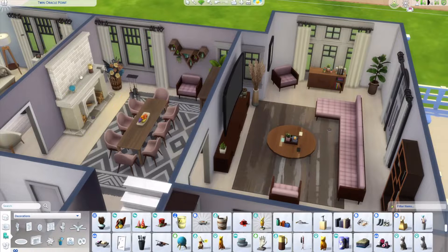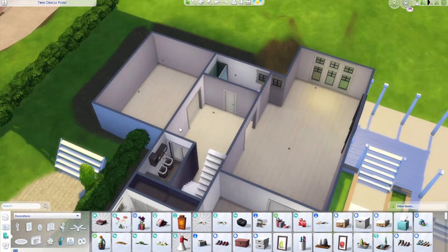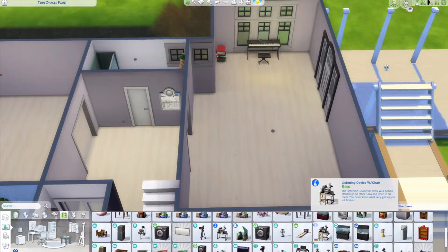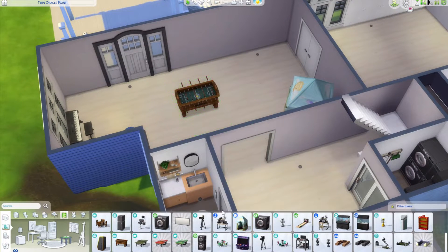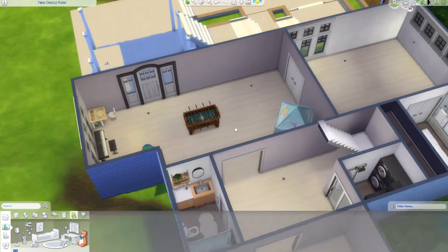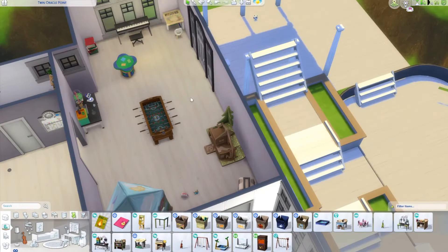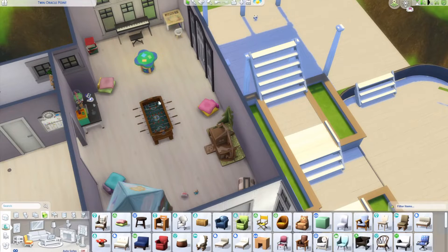We also have a laundry room downstairs behind a glass sliding door so it's shut away. There are hampers in all the bedrooms and some downstairs where the laundry is. Then we have the kids' play area which goes out into the back garden. I tried to find a load of fun things: the tent, foosball table, the LEGO thing, doll's house, keyboard, craft table, science table, and a decoration box as a little toy box. There are some cushions around the place as well.